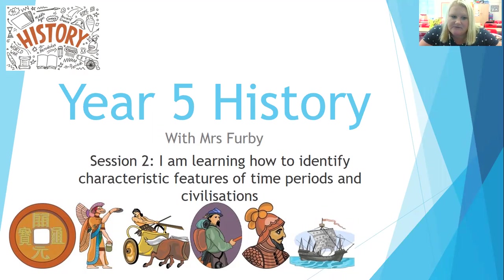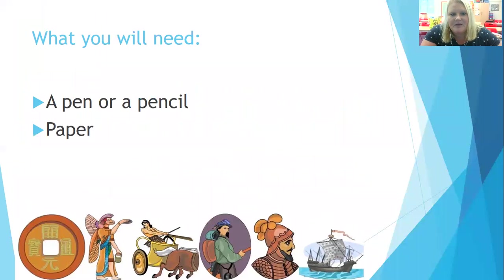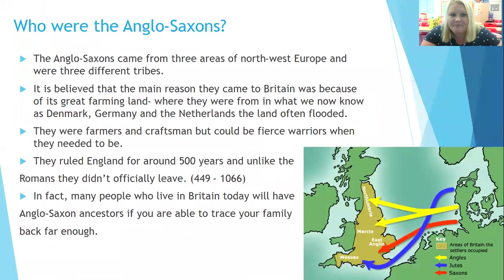Your learning objective for today is: I'm learning how to identify characteristic features of time periods and civilisations. Don't worry if that sounds a bit complicated — it will all be explained very soon. For today's session, you just need a pen or a pencil and a piece of paper. That's all you need. So let's get going.